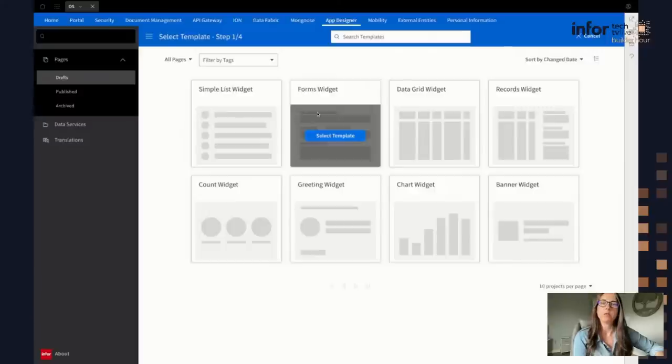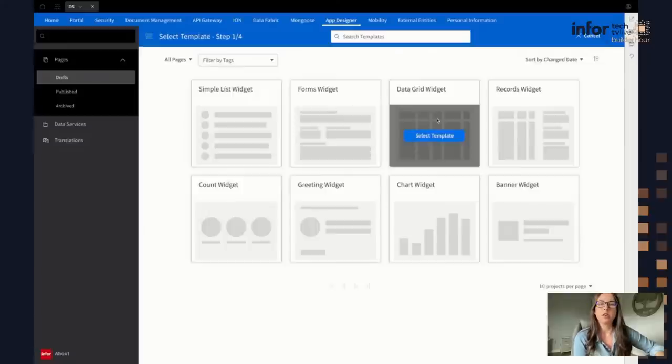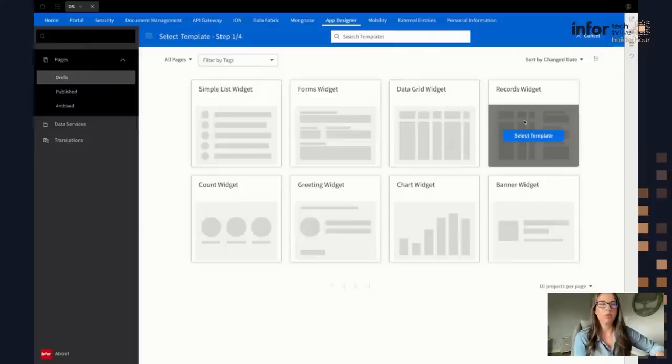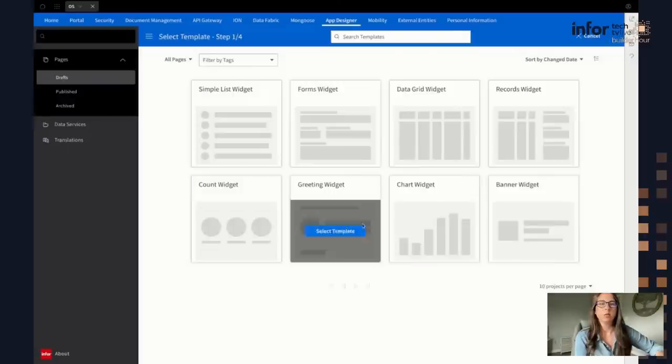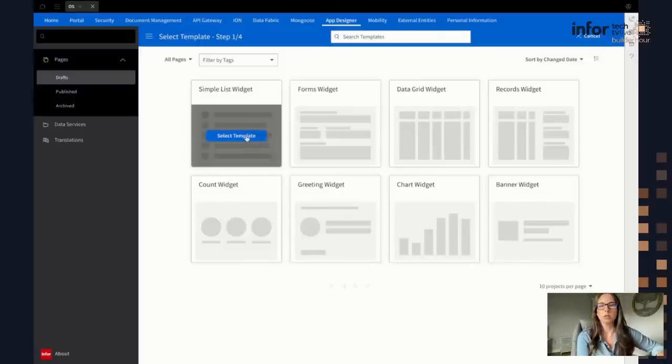We've also got a records widget — a table of data followed by fields on the right. We've got KPIs such as counts and charts, and we've got some informative type templates such as greetings and banners that can display key messages on your workspaces. Starting with this demo, we're going to do a simple list widget. I'm going to select this template and it's going to bring up the designer wizard.